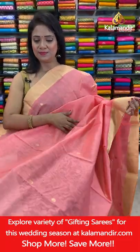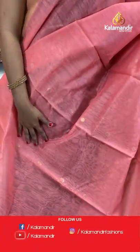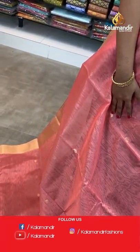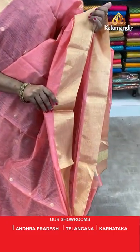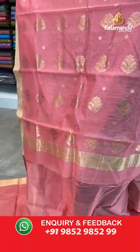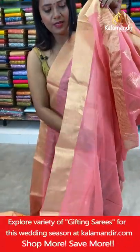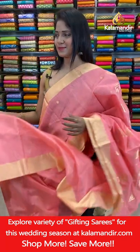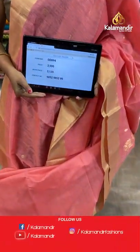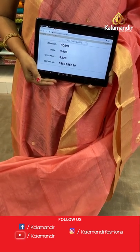Next — very pretty peach color saree with rudraksha bitties. Lovely Chanderi Sico saree at flat 20% off. Khadi border in gold zari. Pallu floral bitta with zari lines in the edge. Self plain blouse with border. Saree code DD894, actual price ₹3900, final price ₹3120.